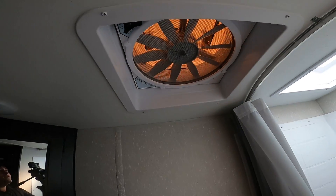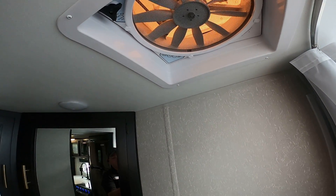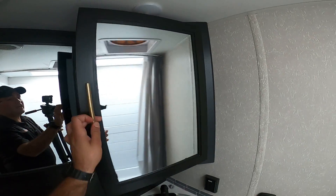It also has an awesome fan, so if you're out on the beach, you can have this fan on, have a window open, and it'll keep it plenty cool. You've also got a medicine cabinet here and big storage here.